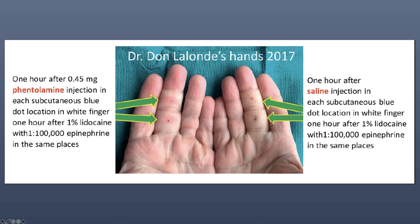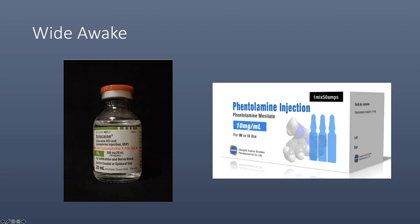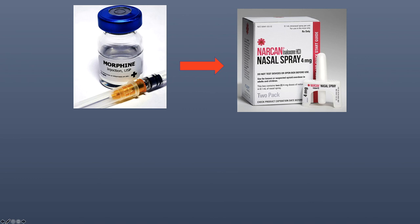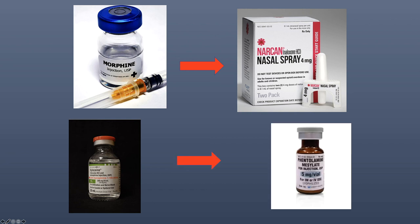This is a picture from the paper. On the left is the phentolamine-injected finger and on the right is the saline injection. If you're planning on using epinephrine in the hand, you should have phentolamine available as an antidote. As they pointed out in their paper, Narcan is an antagonist for morphine — in the same light, epinephrine can be reversed by using phentolamine.